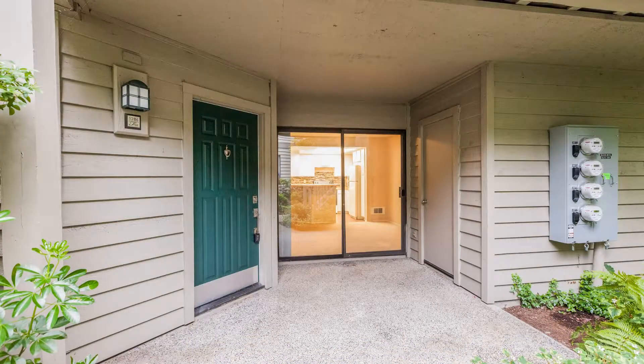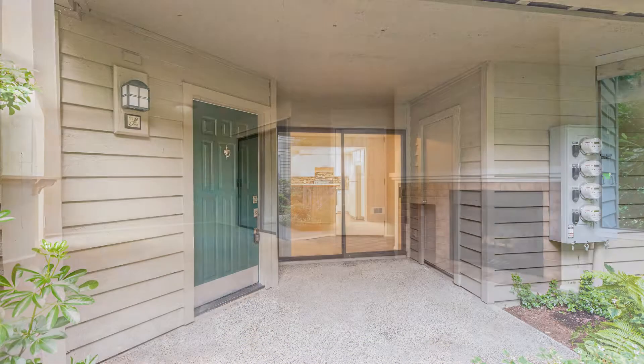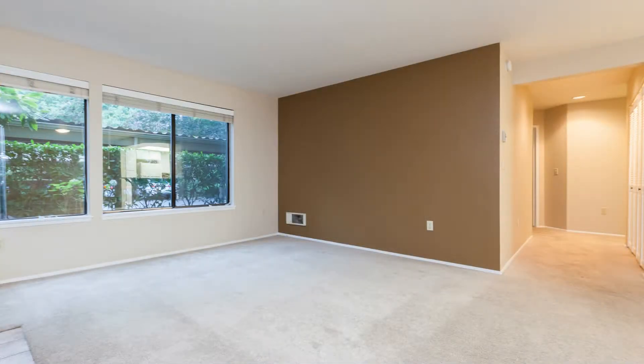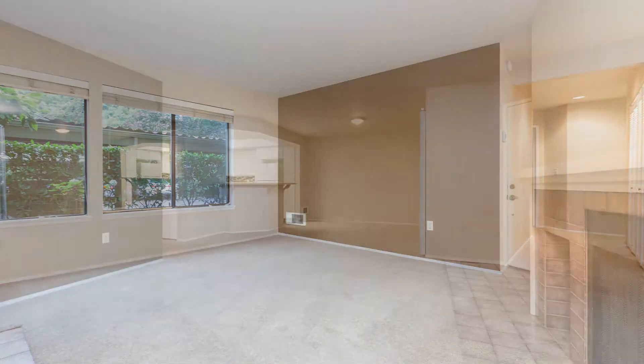1286 Bellevue Way Northeast, Unit 5, Bellevue, WA. This gorgeous two-bedroom and two-bathroom condo might just be the one you're looking for.